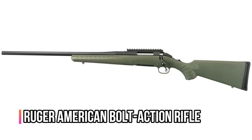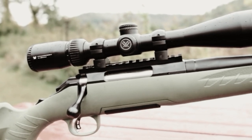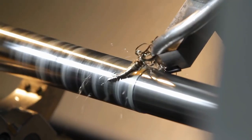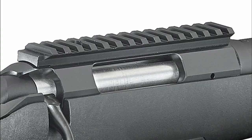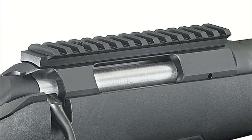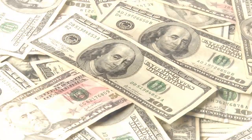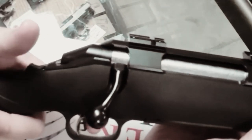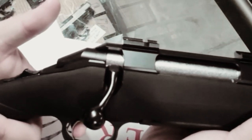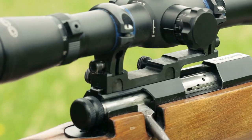Number 3: Ruger American Bolt Action Rifle. The American Bolt Action Rifle is a no-frills, basic gun that does the job well. These rifles are the consequence of modern CNC manufacturing, and a receiver built for the American isn't much different in certain respects from one created for a $2,000 rifle. This rifle has an adjustable Marksman series trigger that can be adjusted from 3 to 5 pounds. The stock is a lightweight, fast-handling sporter type, and in every way this is a walking big-game rifle.